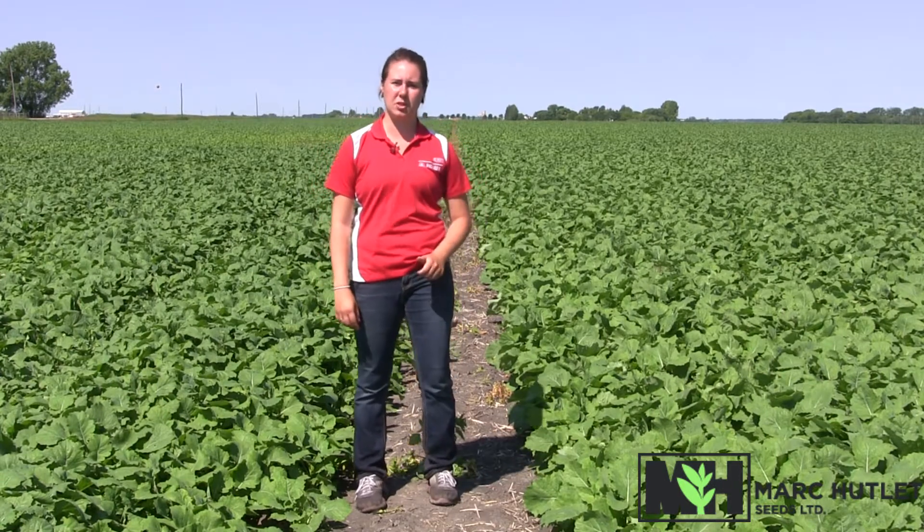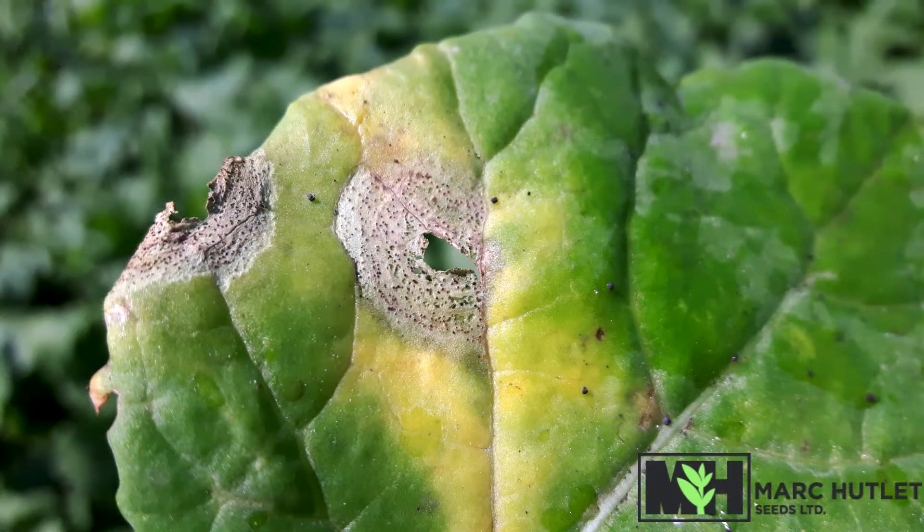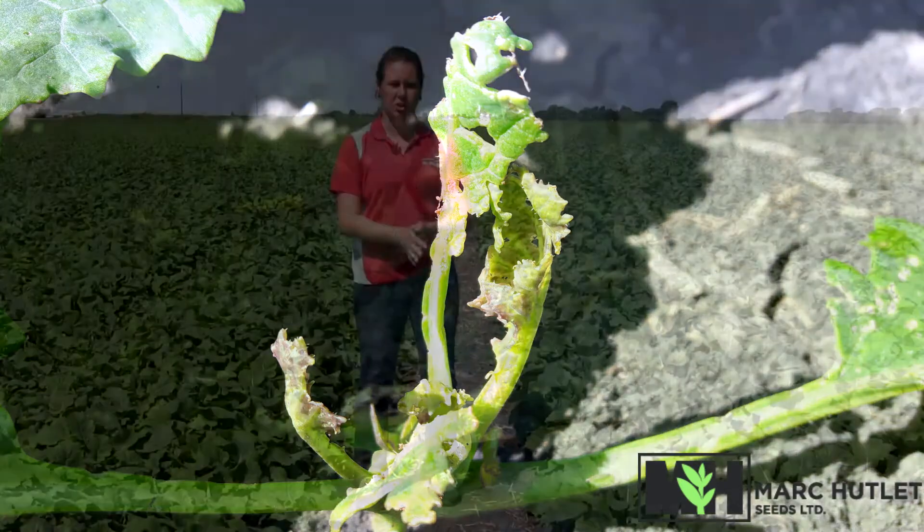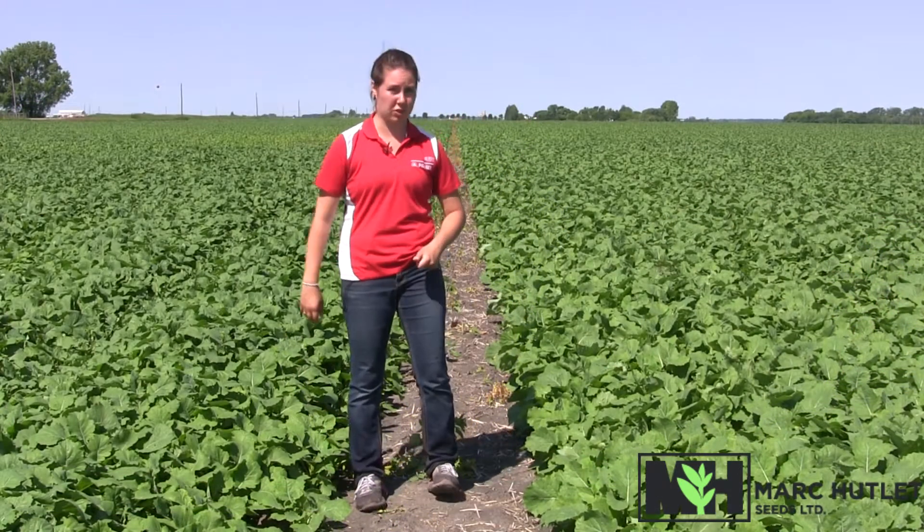Through scouting this field, we have observed some early signs of black leg spores in lush green areas, as well as some insect pressure on smaller, more vulnerable plants. If you have any questions or concerns about your canola crop, you may contact us at your earliest convenience.